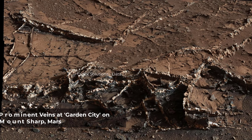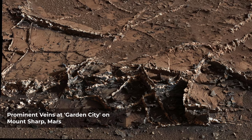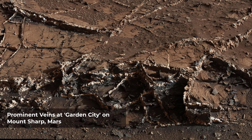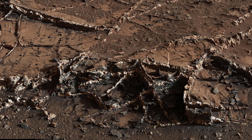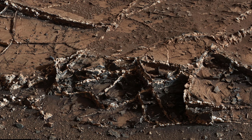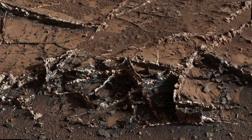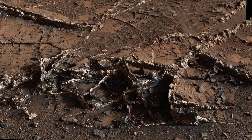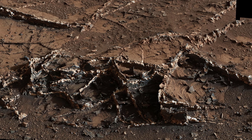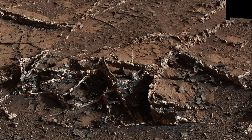This view from the Mastcam on NASA's Curiosity Mars rover shows a network of two-tone mineral vanes at an area called Garden City on Lower Mount Sharp. The vanes combine light and dark material. The vanes at this site rise to heights of up to about 2.5 inches above the surrounding rock, and their widths range up to about 1.5 inches. Mineral vanes such as these form where fluids move through fractured rocks, depositing minerals in the fractures and affecting the chemistry of the surrounding rock. In this case, the veins have been more resistant to erosion than the surrounding host rock. This scene is a mosaic combining 28 images taken with Mastcam's right eye camera.